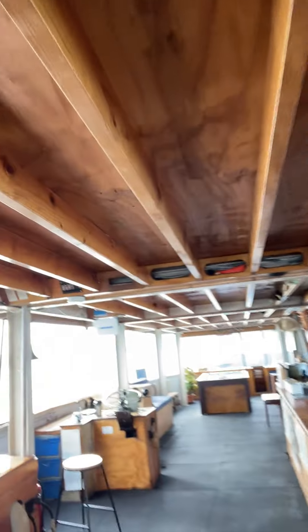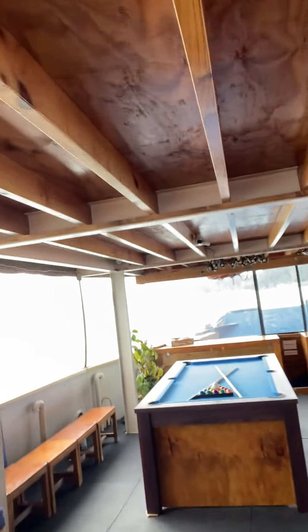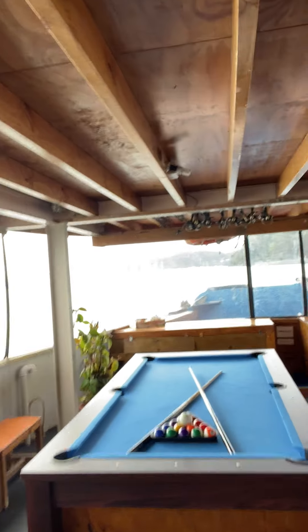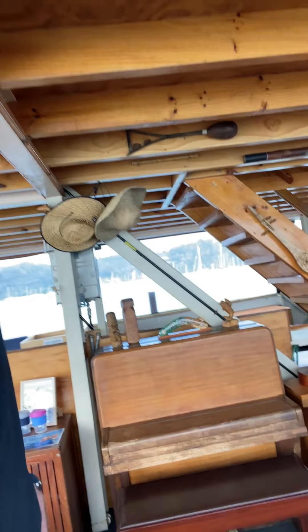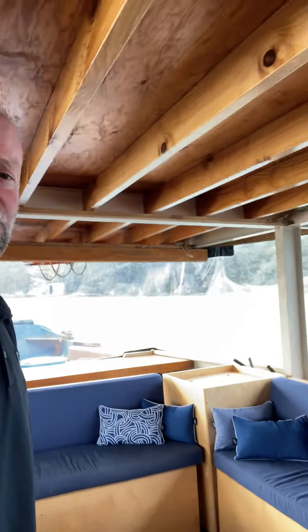Coming through the boat, you can see she's really quite spacious. We do have a pool table and it can also be reversed so we can play table tennis as well, which I don't know many boats that can do that. If you're musically minded, we have a small piano and a couple of guitars as well.